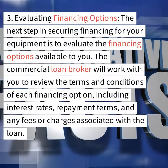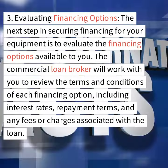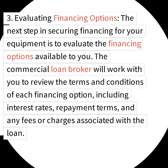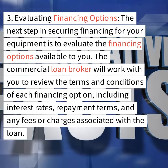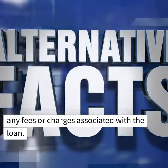Step 3: Evaluating financing options. The next step in securing financing for your equipment is to evaluate the financing options available to you. The commercial loan broker will work with you to review the terms and conditions of each financing option, including interest rates, repayment terms, and any fees or charges associated with the loan.